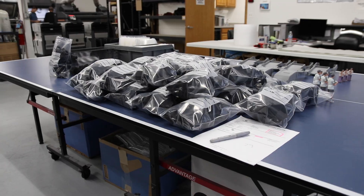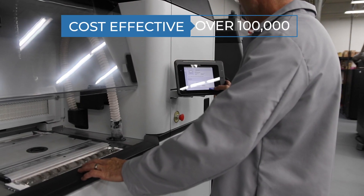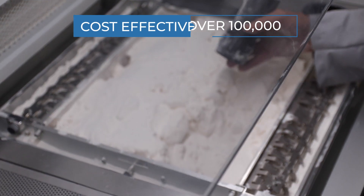3D printing production is new. The HP platform introduced that as a reality to the marketplace. When the HP system first came out with the 4210 system, they were saying that platform could be competitive with traditional manufacturing — maybe 15,000 to 20,000 units, in some cases up to maybe 30,000 to 40,000 units.